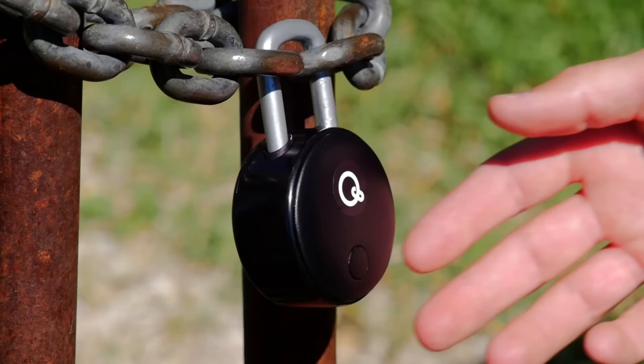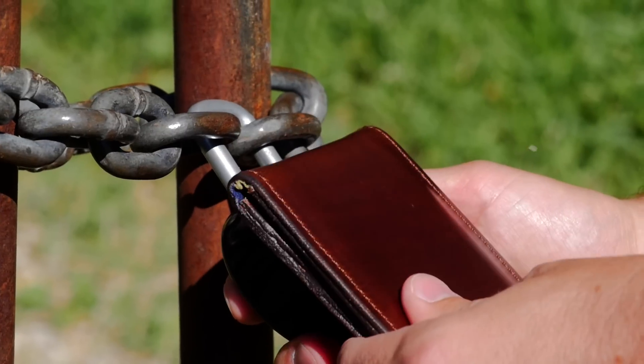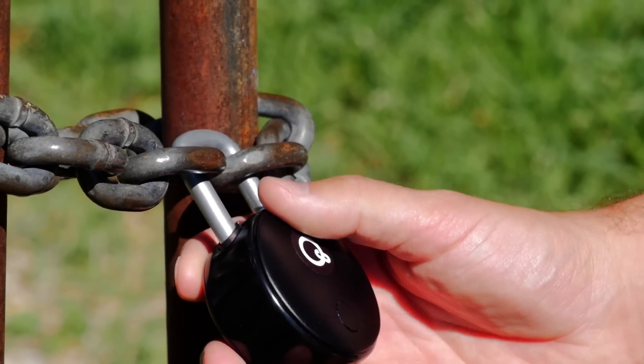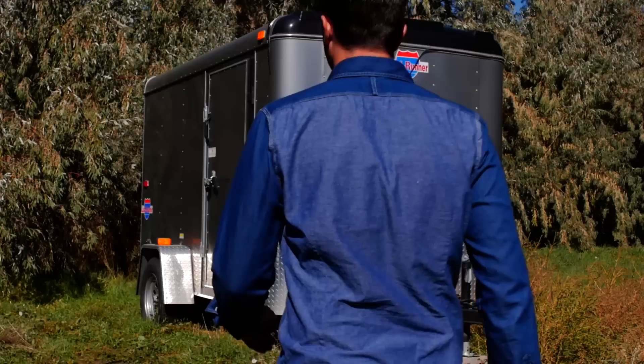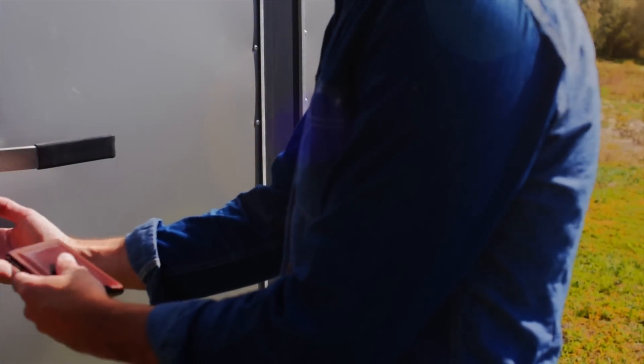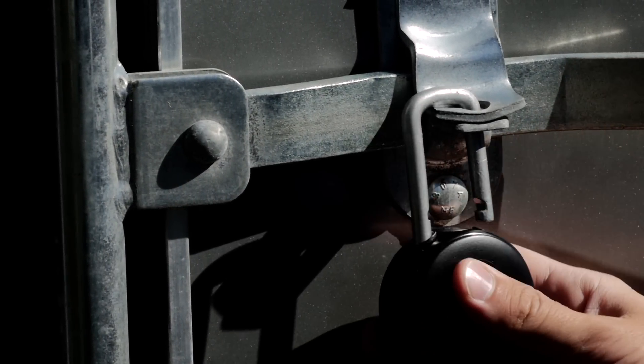This system was designed with you in mind. Lock technology hasn't changed for centuries, until now. Now is the time for a quick and reliable solution — the QuickLock.